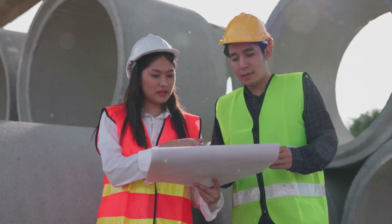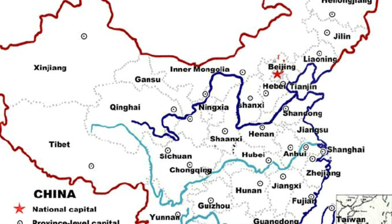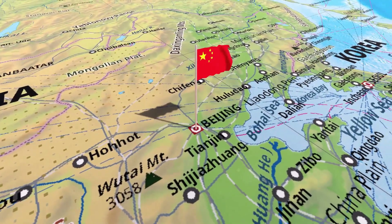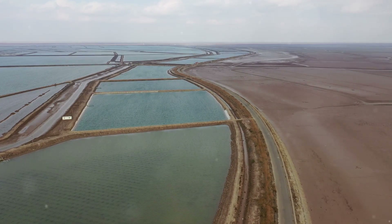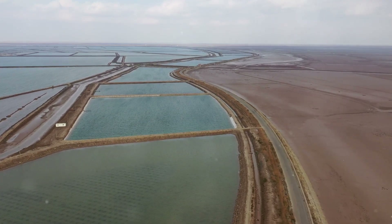China's geography is pretty fascinating. The country spans multiple climate zones, from the arid deserts in the west to the lush fertile plains in the east. The problem is that most of China's water resources are in the south, but a significant chunk of its population and agricultural land is in the north.